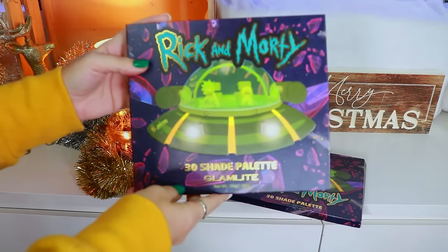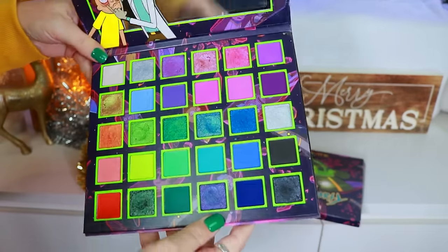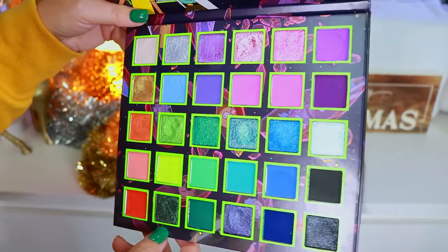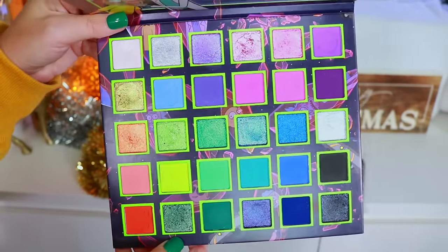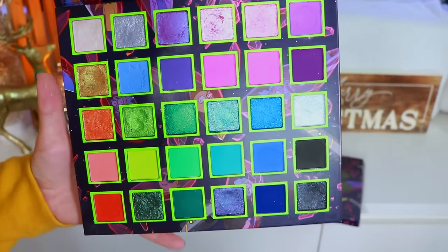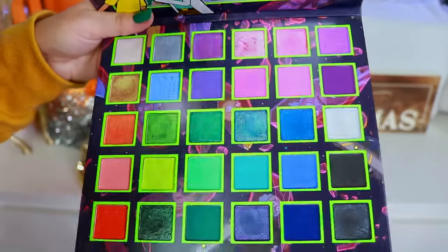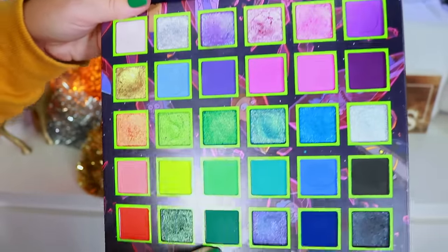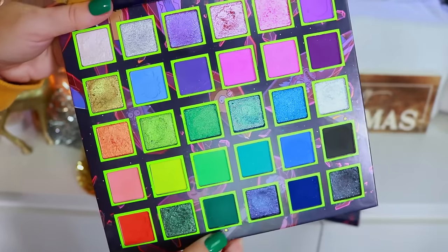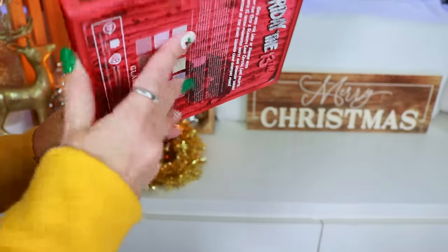I have the Rick and Morty eyeshadow palette — this actually sold out but they brought it back on the TikTok shop, and I've also heard people found it at TJ Maxx and Marshalls. It's a gorgeous eyeshadow palette — very heavy because of the big mirror — but I had so much fun playing with it and absolutely love the eye look I created.